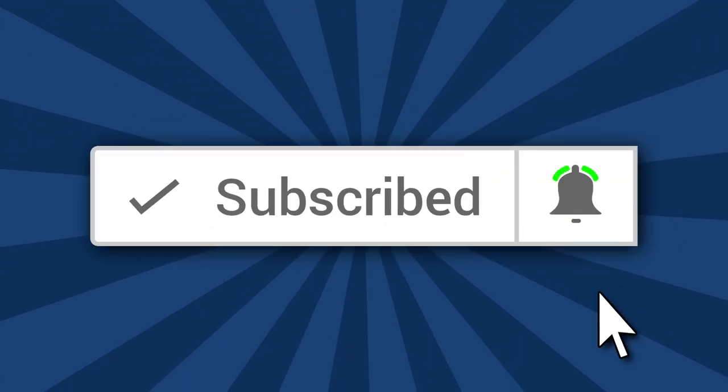If this is your first time with the channel and you like whiskey reviews, informational videos, or just general whiskey knowledge, make sure to click subscribe so you don't miss anything.